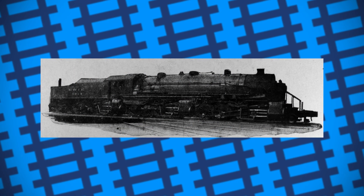A 2-10-10-10-10-10-2 quintuplex — that's 50 driving wheels — was featured in Trains Magazine in August 1951. However, the idea was merely an artist's speculation and not an actual proposed design.